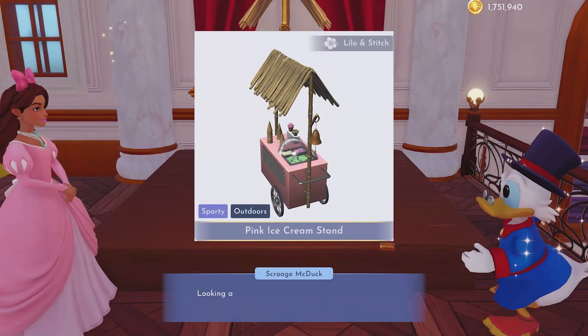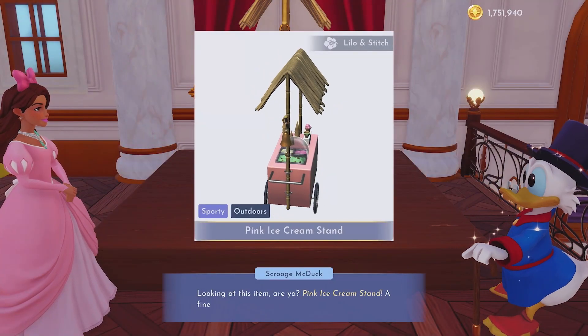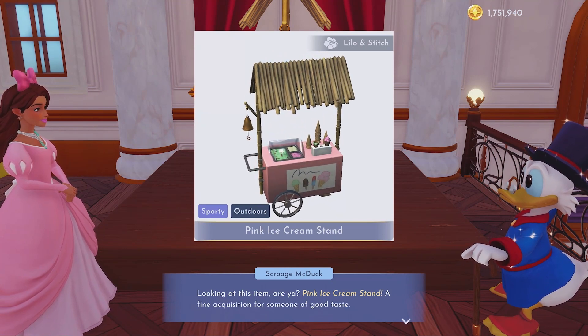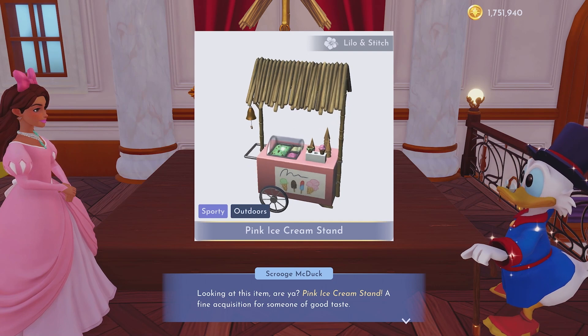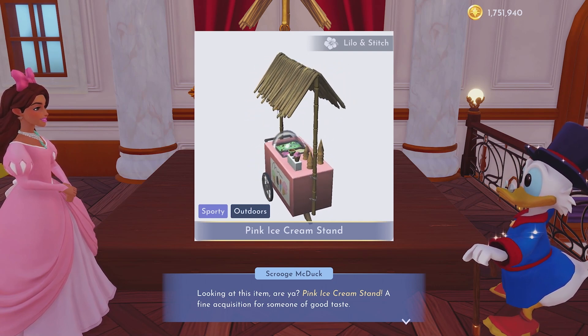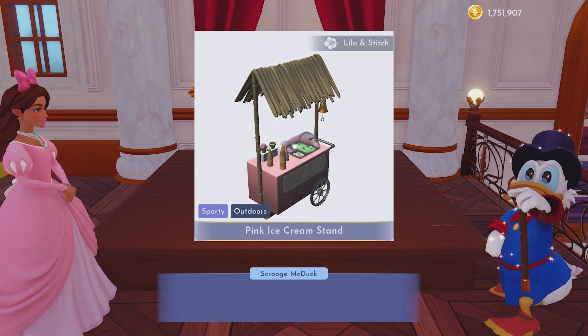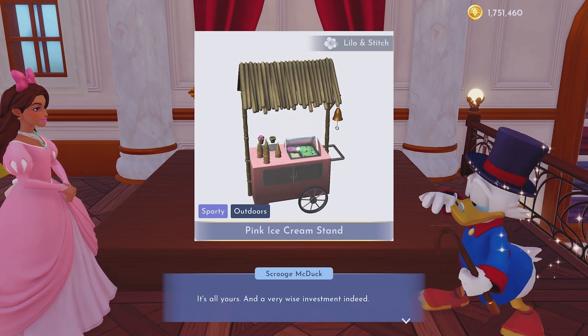For $4.80 we have the pink ice cream stand from Lilo and Stitch. I've seen this once before and I passed it up for the Toy Story stars, and I'm so happy I did. But it's actually in the store today, and that's actually the last color that I needed, so that is awesome.